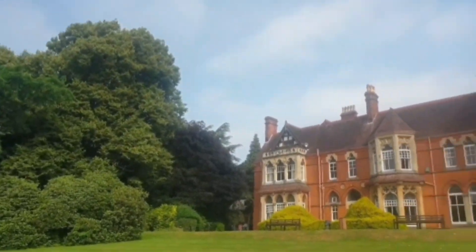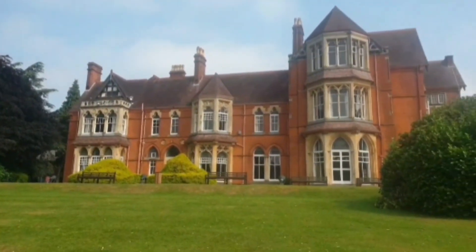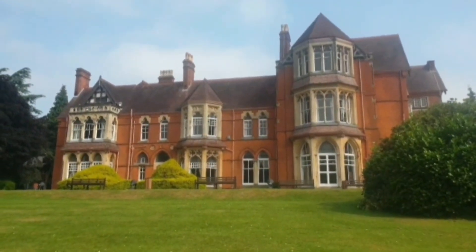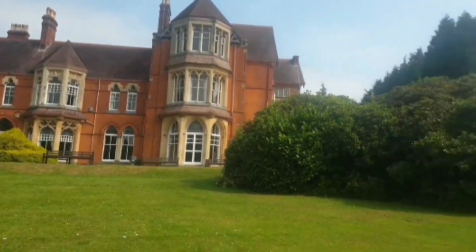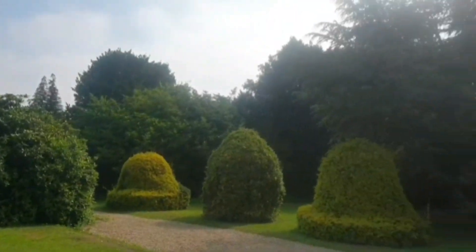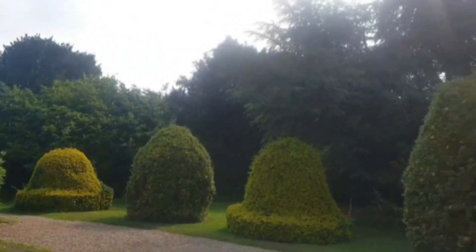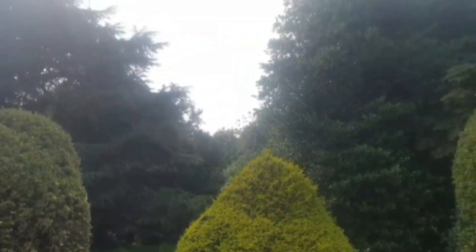I'm at Highbury Park today and it's absolutely beautiful. I just wanted to show you the Manor House, Highbury Hall. I do believe that the park used to be the gardens for the Manor House. Got some beautiful hedges and trees as you can see.